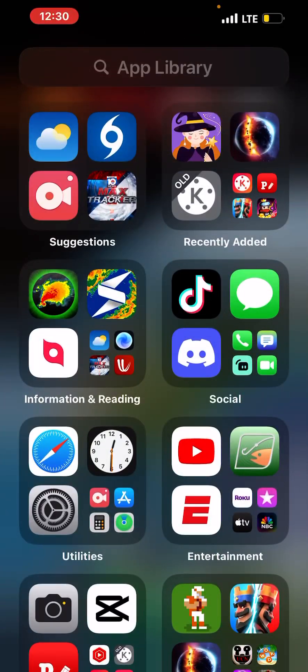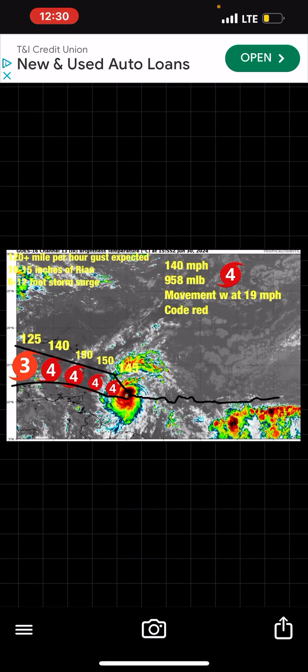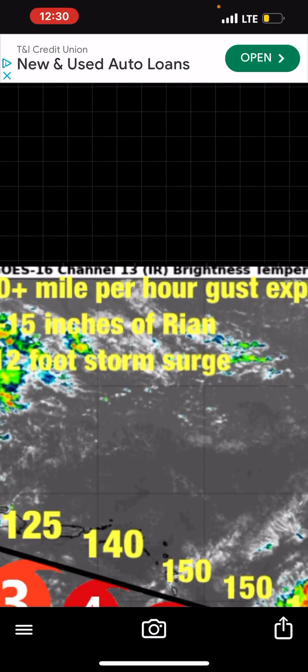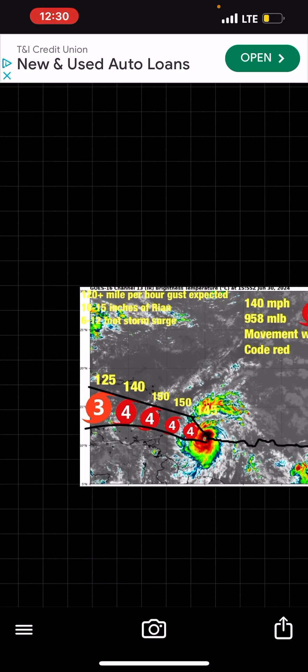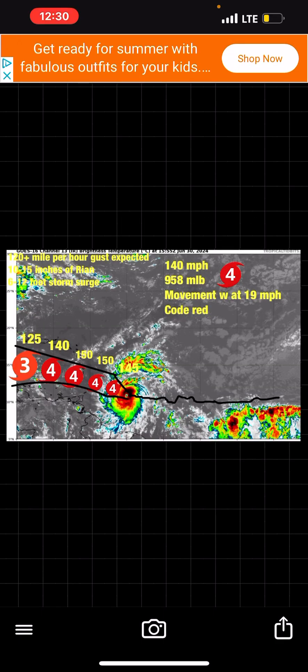Which is why, looking at my forecast track, I would say it has 140 mile per hour winds. I would say the pressure is down to 958 millibars, moving west at 19 miles per hour. This is a code red — probably going to get up to a code black later today. 120 mile per hour gusts are expected, 10 to 15 inches of rain are expected, and 6 to 12 feet of storm surge are expected now.